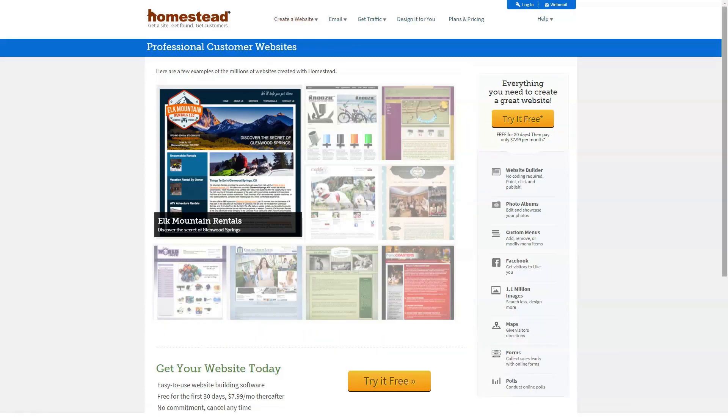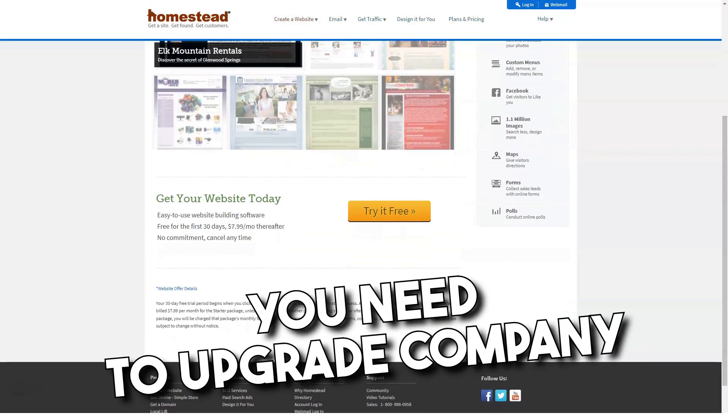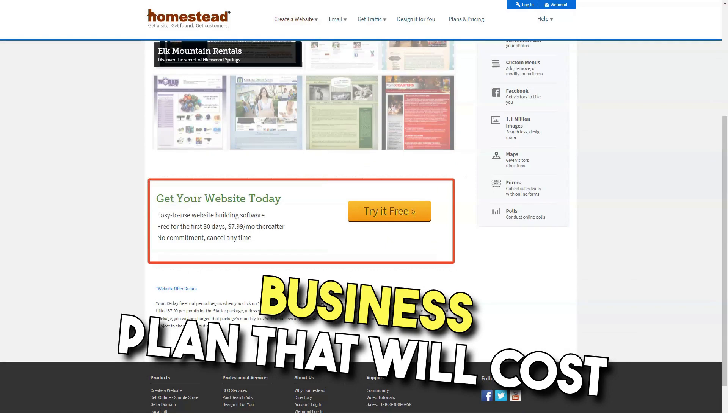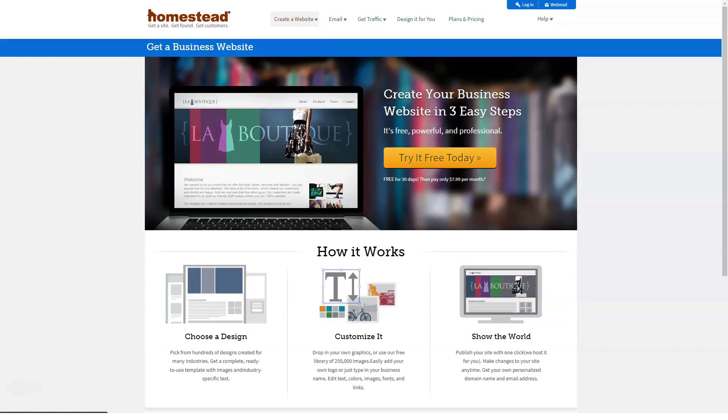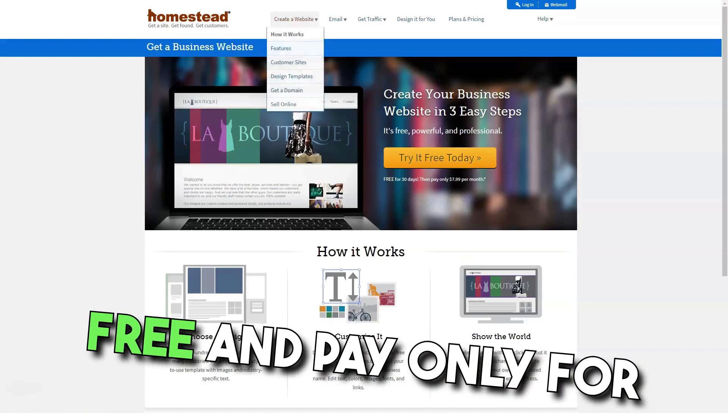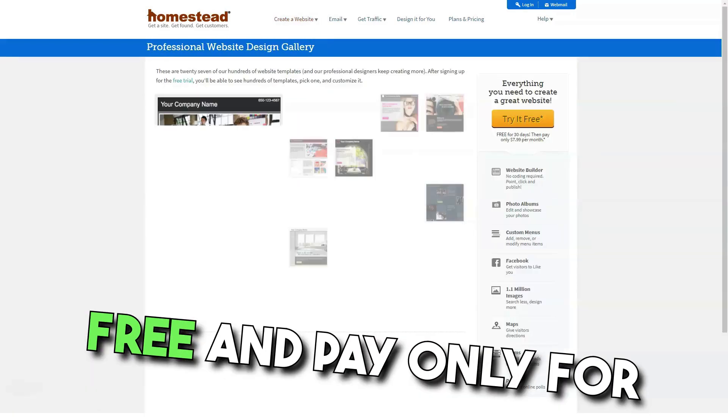For example, to get blogging capabilities, you have to upgrade to the company's business plan, which will cost almost $20 a month. By comparison, with most hosting companies you can use blogging apps like WordPress for free and only pay for your basic hosting.